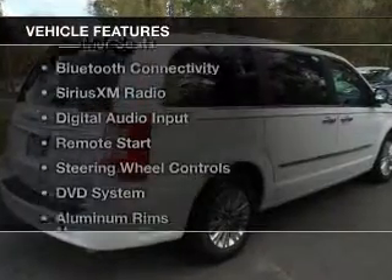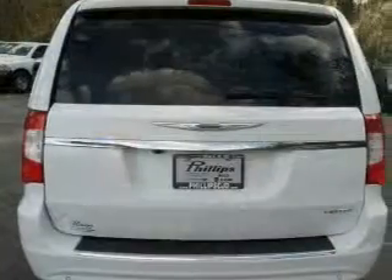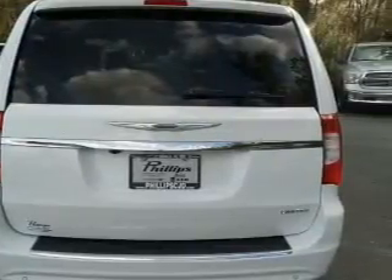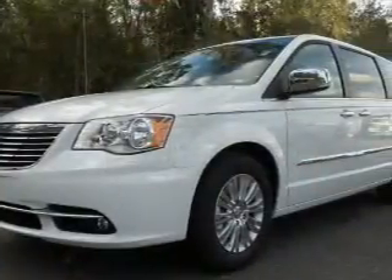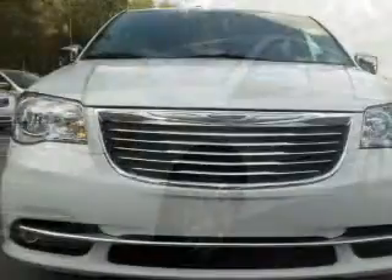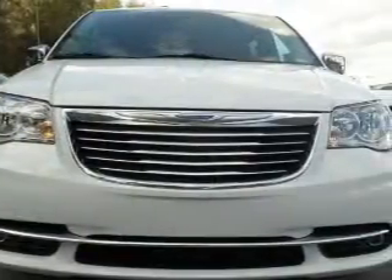The features include electric trunk, leather seats, Bluetooth connectivity, Sirius XM satellite radio, digital audio input, remote start, steering wheel controls, a DVD system, aluminum rims, and auto-dimming mirrors.